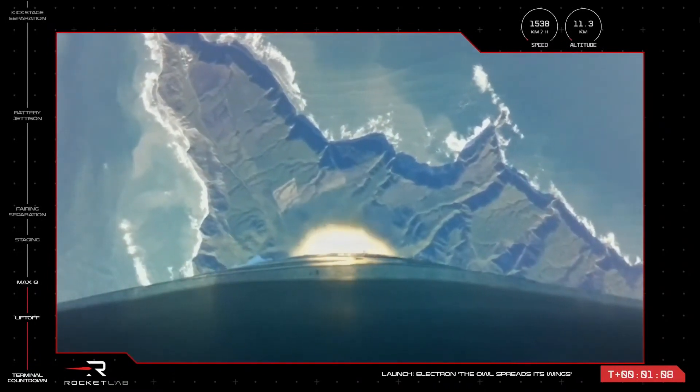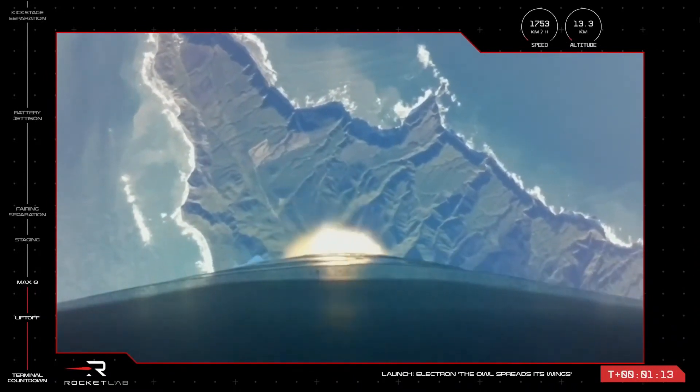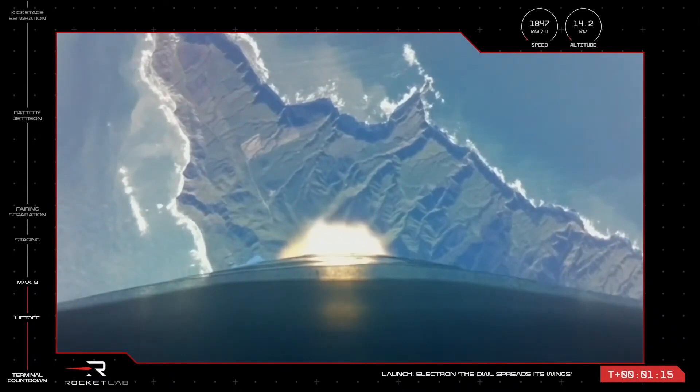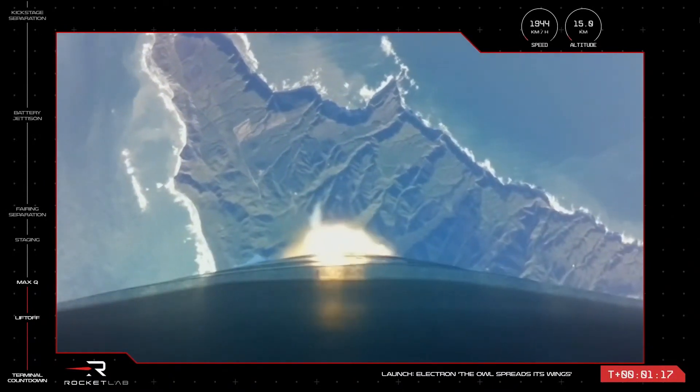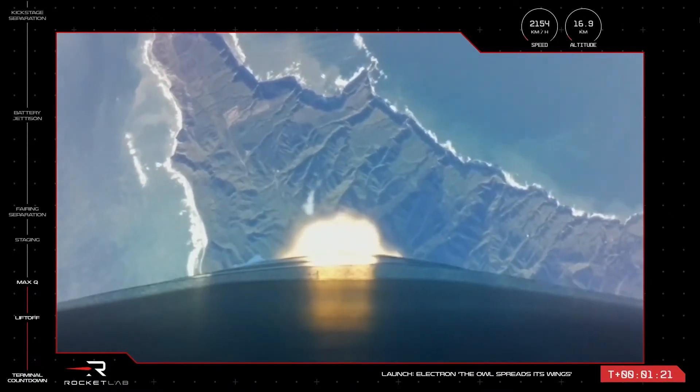Clear, Max-Q. Electron has successfully passed through Max-Q, and at an altitude of just over 15 kilometers, is well on its way to pass the Karman Line and enter orbit.